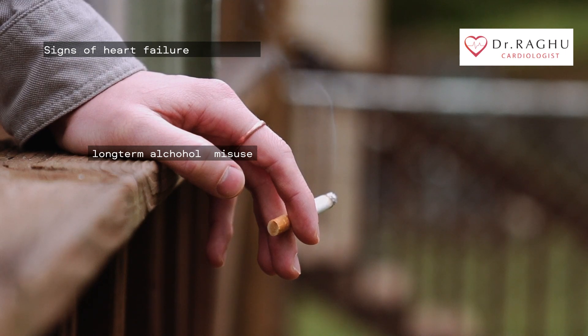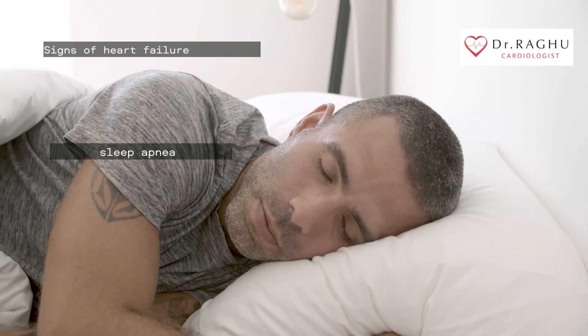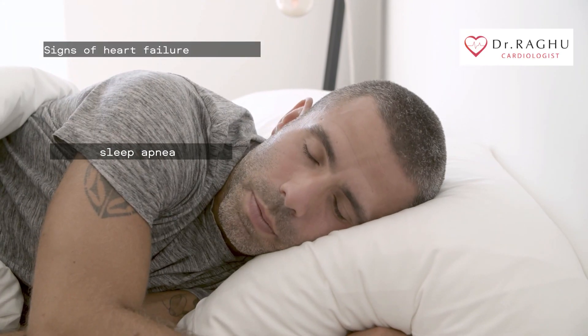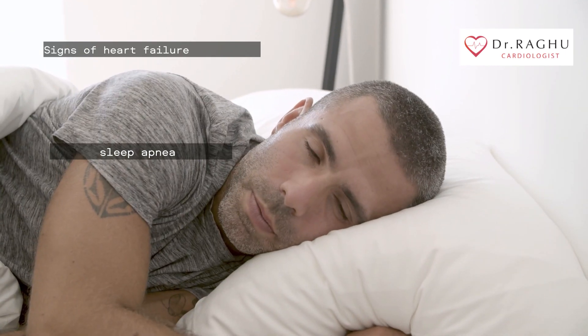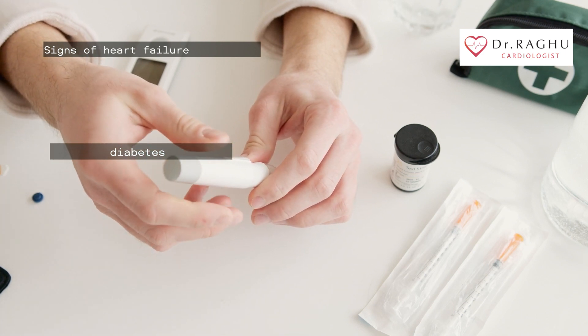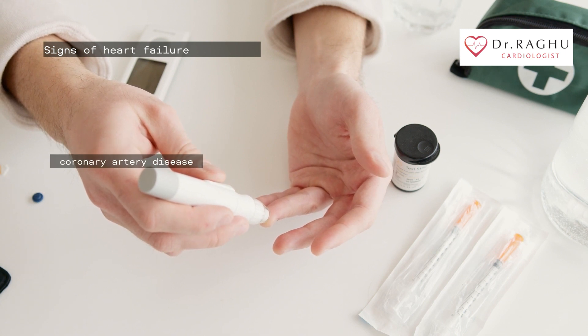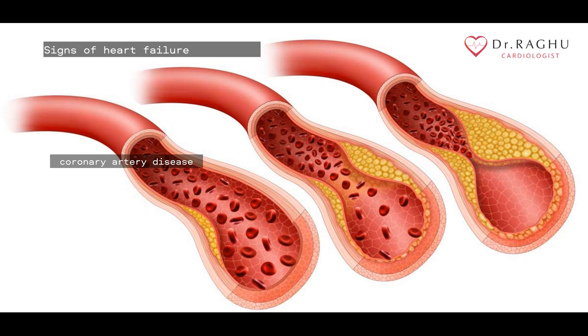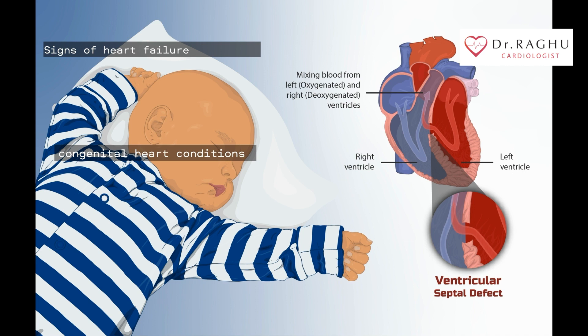Long-term alcohol misuse can weaken your heart and cause heart failure. Like obesity, smoking can lead to many health issues including heart failure. Sleep apnea prevents you from getting enough oxygen during the night, which can increase your heart rate and lead to heart failure. Diabetes can raise your blood pressure and cause microscopic damage to the heart. In coronary artery disease, your arteries narrow and don't bring enough blood to the heart, which over time can weaken your heart. Heart conditions you're born with, called congenital heart disease, can also lead to heart failure.